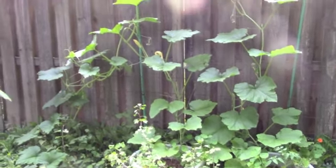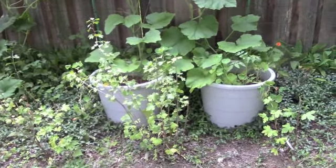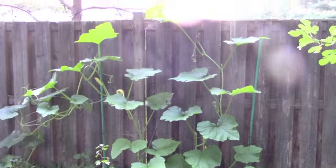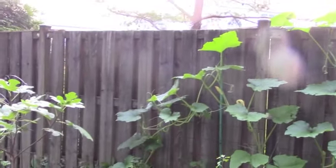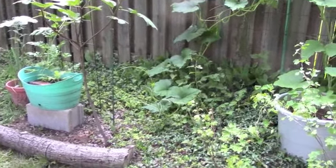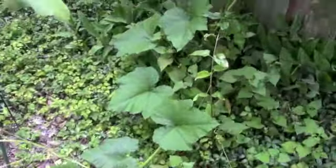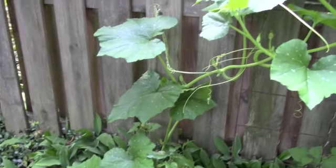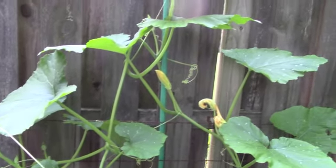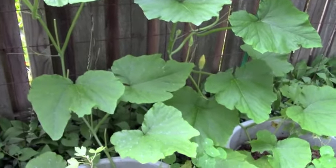The kushaw squash that I planted back here in these two Target tubs has gone wild. It almost looks like Cinderella's vine as her magical coach comes to life. It's just winding all through here. I don't see any fruit yet, but the vine sure has gone wild. Hopefully that's a vine that will support some fruit, and we'll see if we get another kushaw squash to match the one up in the polytunnel bed.